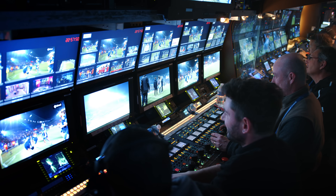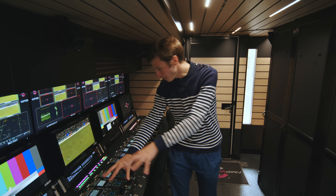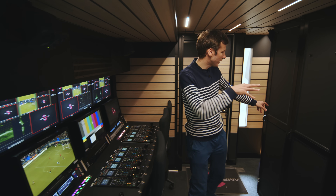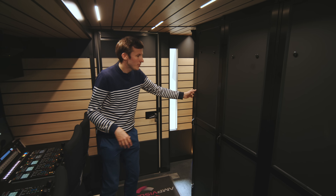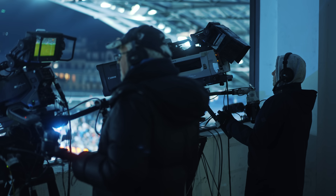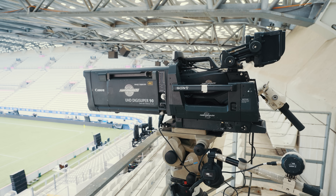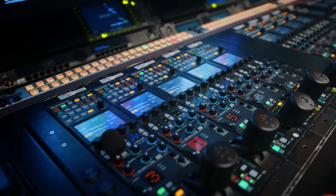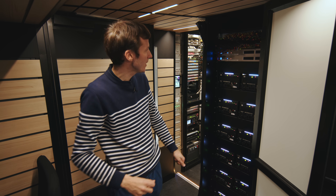They just make sure everything looks good in terms of image and picture quality. All of these little remotes here control the cameras and are connected to what we call the CCU. The camera has its main body on the stadium and another part in the control room connected to all the remotes, allowing remote camera control from this broadcast truck.